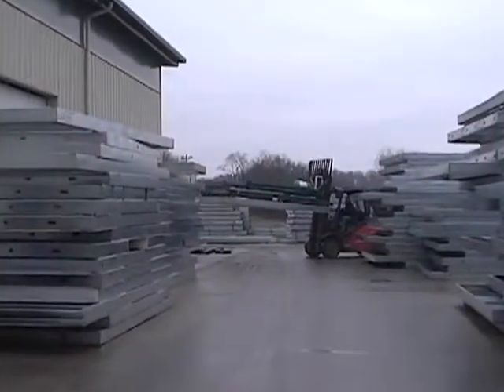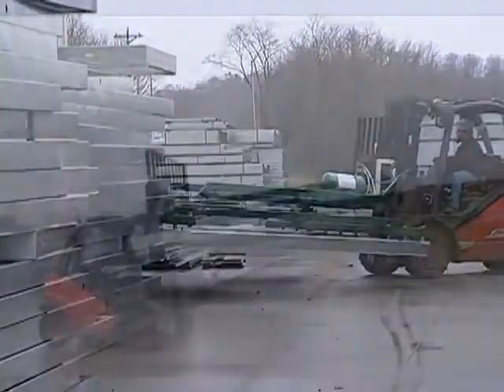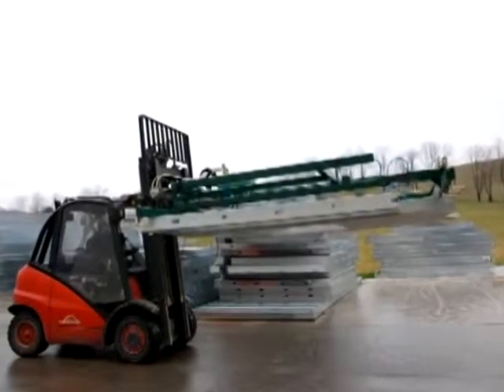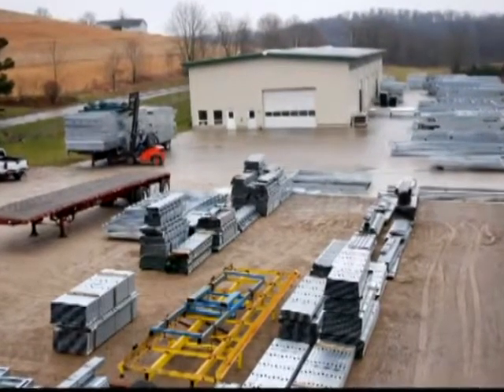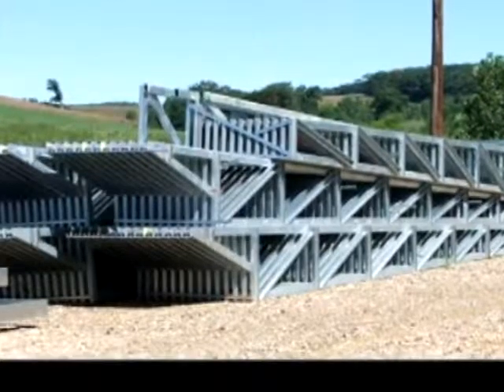Another ingenious device conceived and fabricated by Shrock staff is the unique panel loader. This special device protects panels from flexing or other damage as they're staged for loading. Finished panels and trusses are staged at the shop ready to ship when the job site will be ready to receive them. This procedure reduces the lay down area required at the job site.